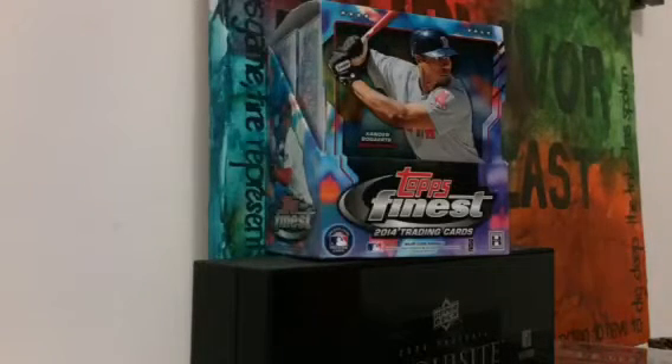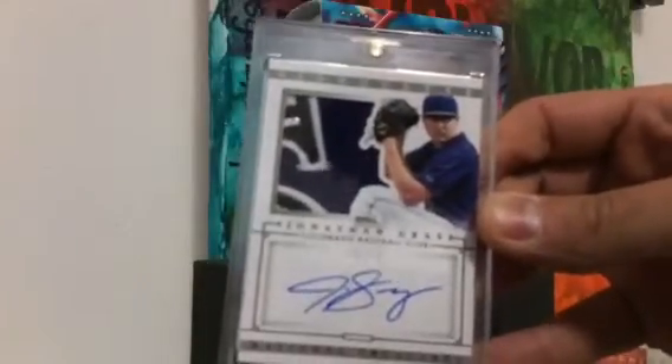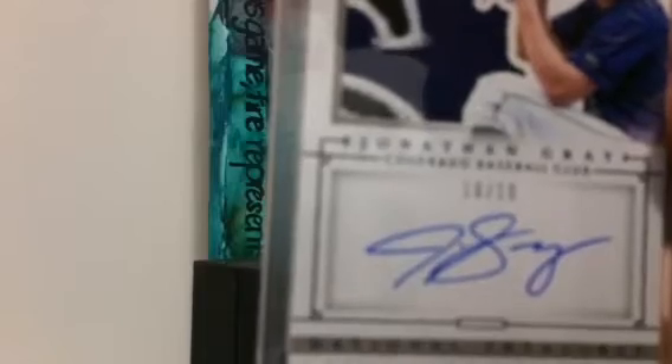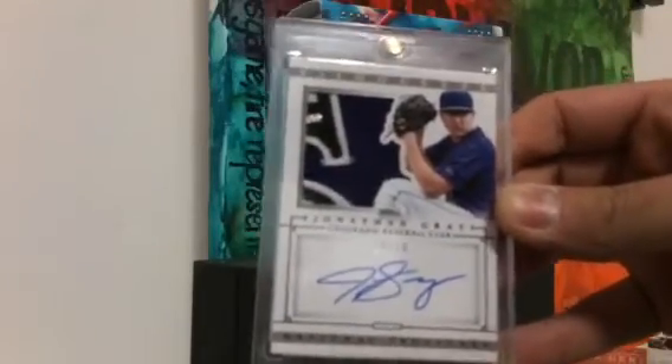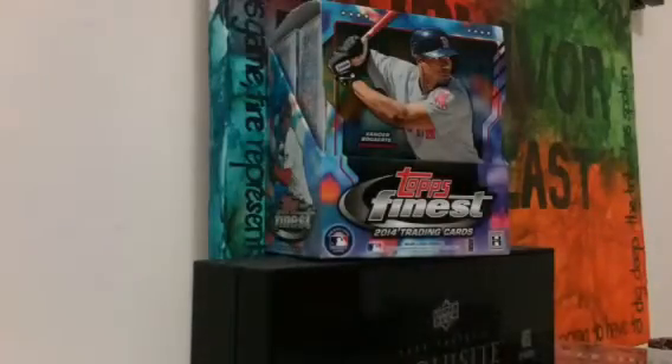Now we're going to go into our pickups. By far the best pickups I've had in quite some time — possibly ever. This first card I practically stole. This is number 10 out of 10, on-card autograph, 1-2-3-4-color patch — crazy patch of Jonathan Gray. Check out that patch, pretty awesome silhouette patch. If this guy pans out to be what I think he's going to be, I completely stole this card. Pitching in Colorado kind of sucks, especially for a strikeout pitcher and a high fastball pitcher, because any contact in Coors Field and it's ABC later.